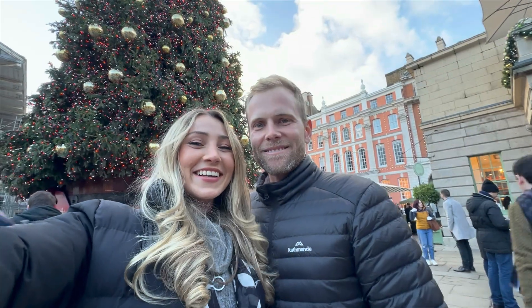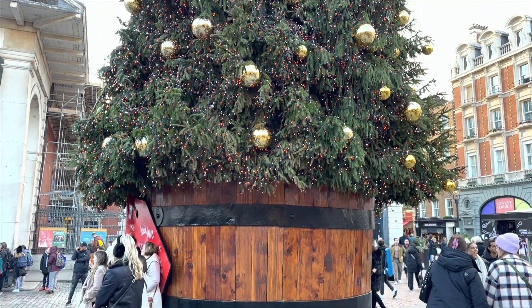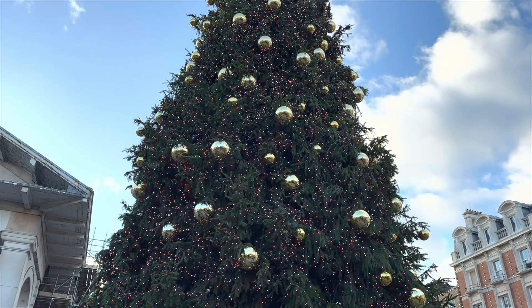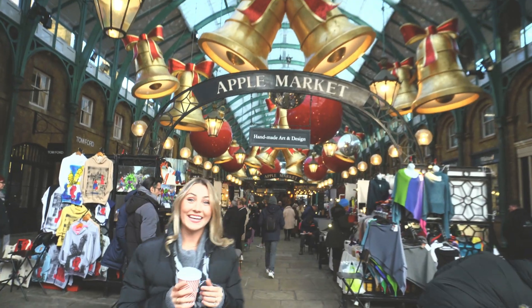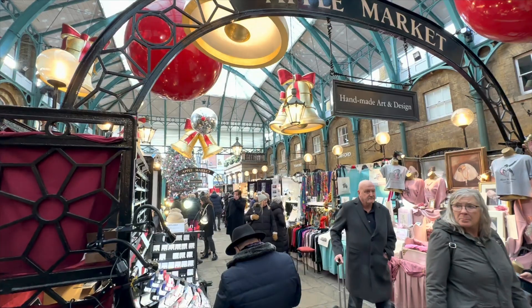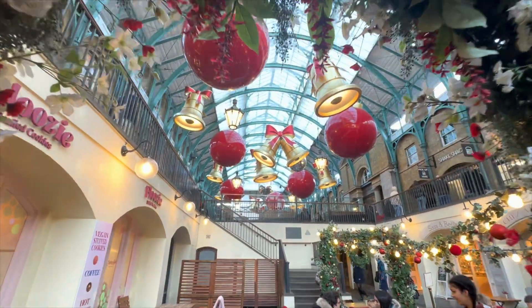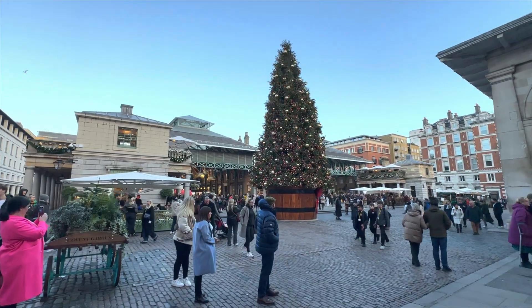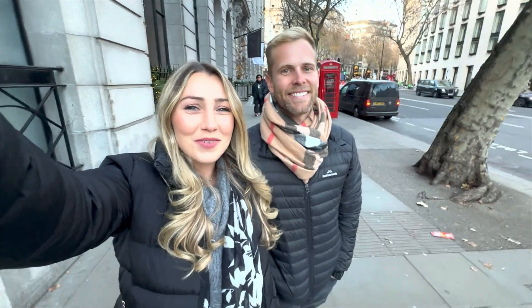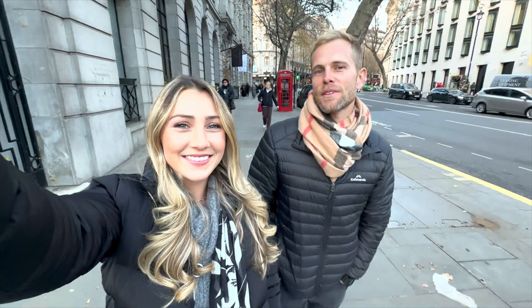The Covent Garden Christmas tree is so beautiful and absolutely massive — definitely worth coming out here. There are literally endless markets. Covent Garden captivates with its historic charm, bustling markets and lively street performers. Each stall showcases unique crafts, festive delights and eateries, turning the heart of London into a merry celebration of the season. We've decided to walk from Covent Garden through to Somerset House — lots of shops and restaurants to peek your head into along the way.